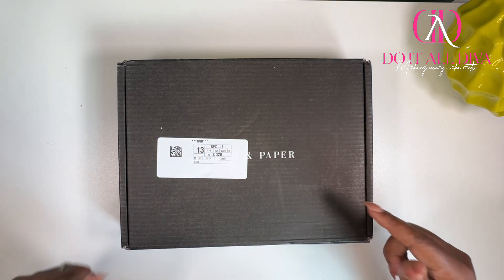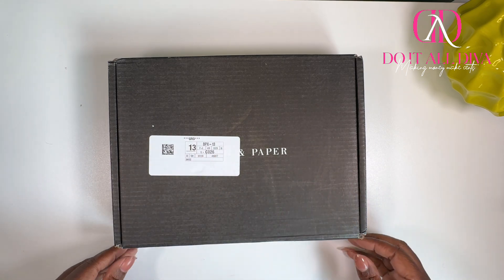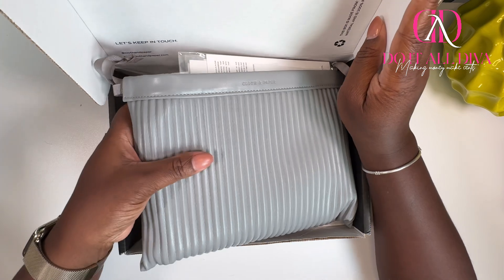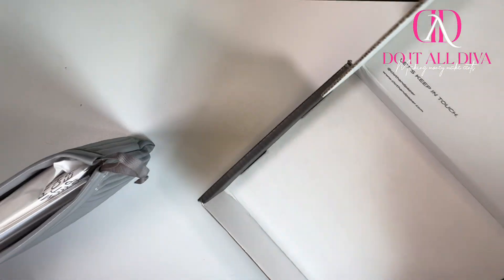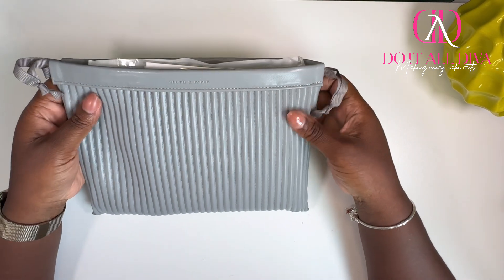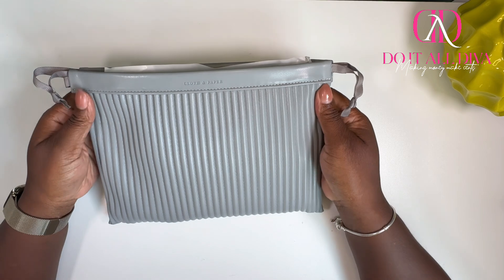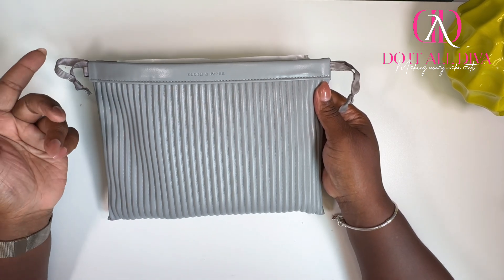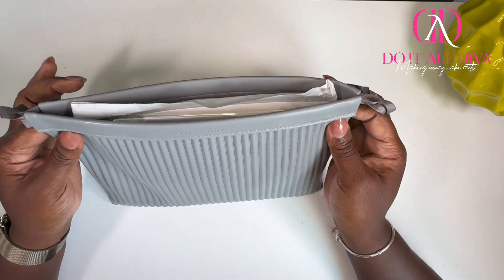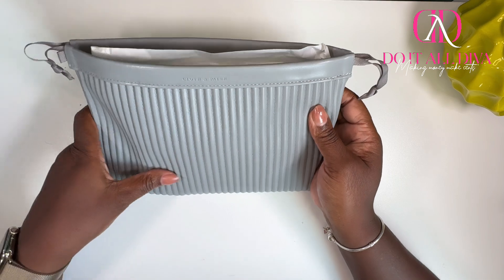Alright Divas, like I said, this is the new Cloth and Paper subscription box, so it should be a good one. Let's get into it. Cloth and Paper and these vegan leather pouches have me in a chokehold. If you see my vlog where I went to New Orleans for 48 hours with my husband, you'll see that I use these bags to organize the things in my purse. I absolutely love it, so I'm already happy with the bag itself. Let's go ahead and take everything out and see what we actually got.